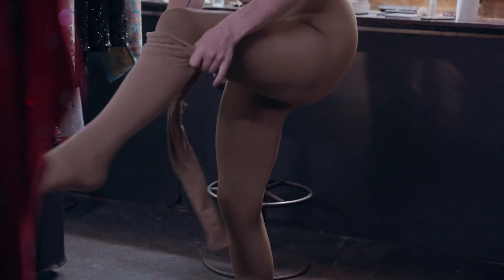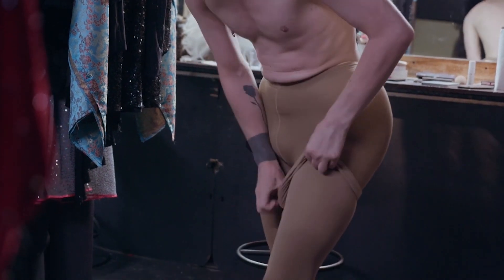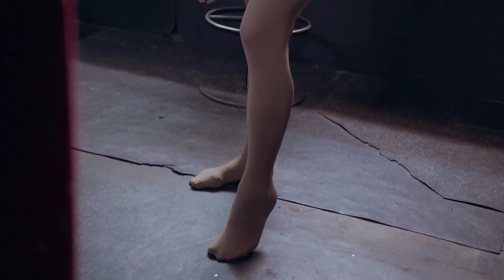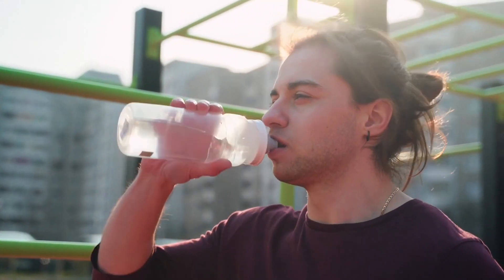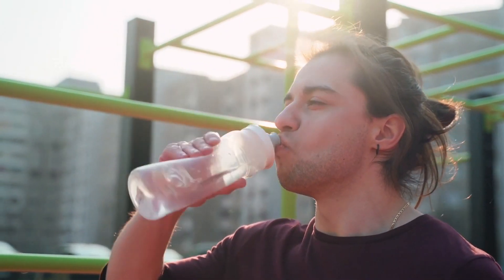Avoid tight clothing, as it can constrict blood flow and increase your risk of chilblains. Choose loose, comfortable clothing instead, especially around the feet and hands. Staying hydrated is also important — dehydration can lead to constricted blood vessels, which can increase your risk of chilblains. Be sure to drink plenty of water, especially in the winter months when the air is dry.